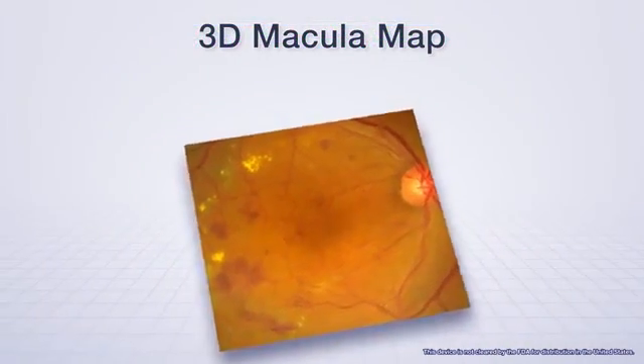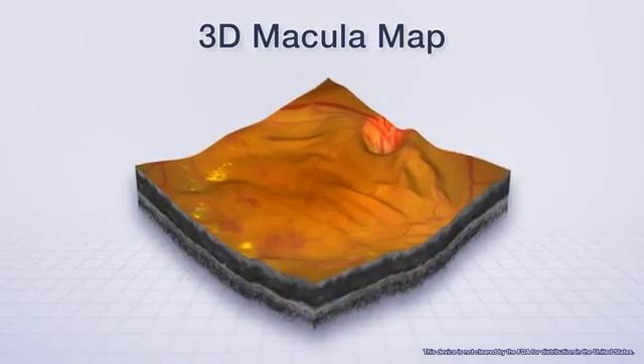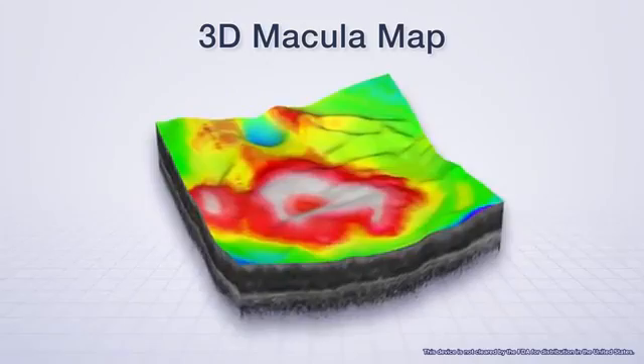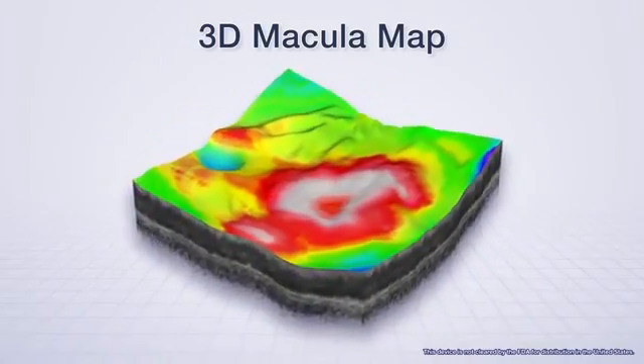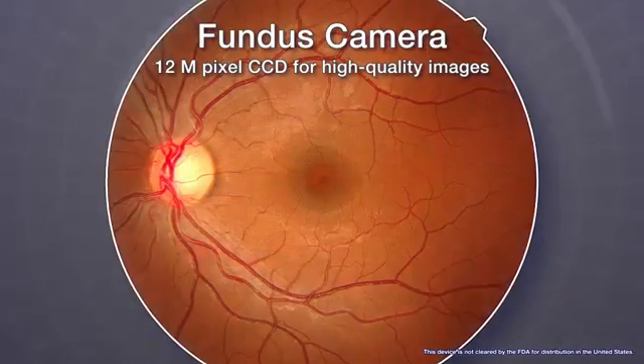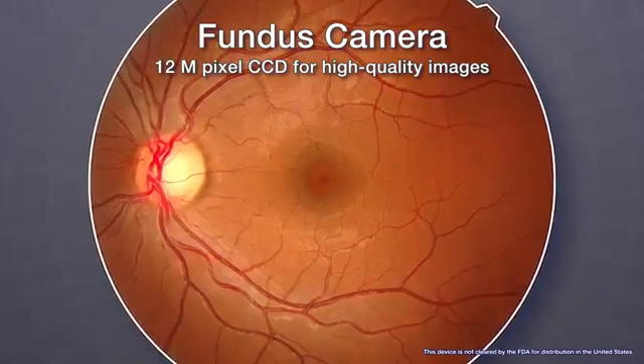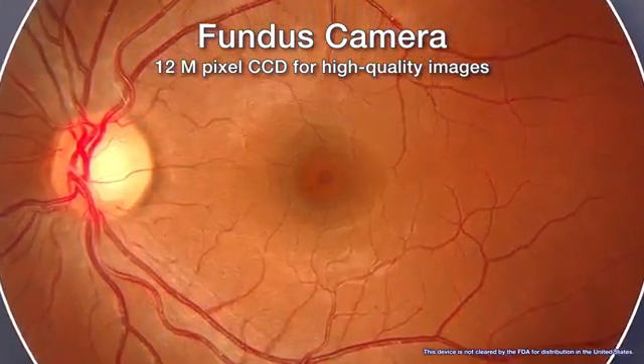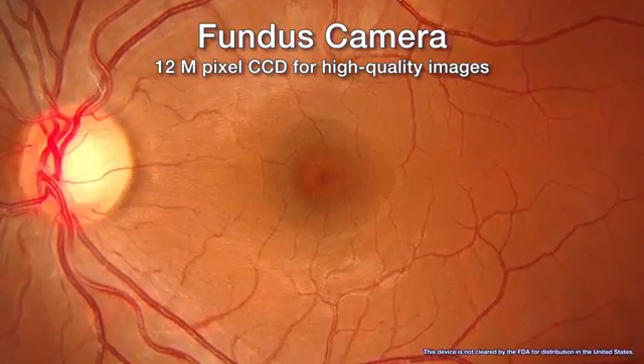Showing the patient a 3D image of the macula is helpful for informed consent. The macula thickness map can also be displayed in this view. The fundus camera in the RetinaScan Duo has a built-in 12-megapixel CCD camera which produces high-quality fundus images.